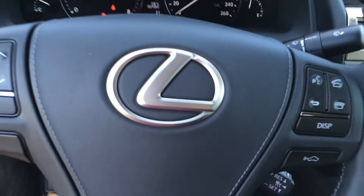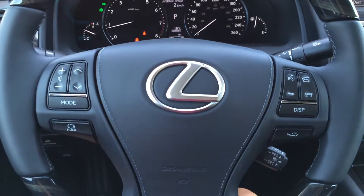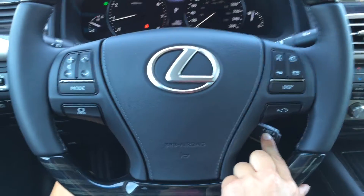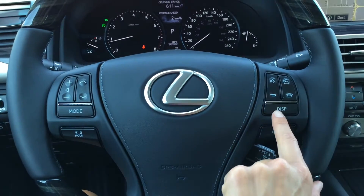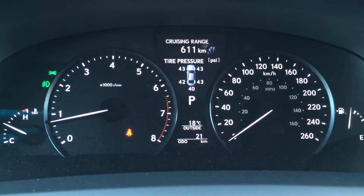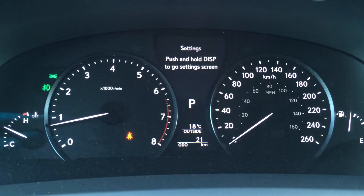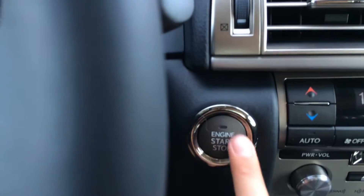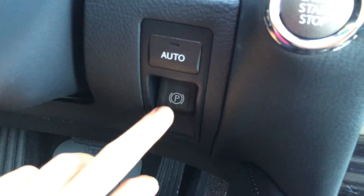The steering wheel has leather and wood wraps, audio controls, brake hold button, pre-collision system, hands-free communication, cruise control and dynamic radar cruise control. The display button is for the dash, and there's a direct tire pressure monitoring system. It includes a spare tire, cruising range indicator, average speed, engine start and stop button, and electronic park brake.